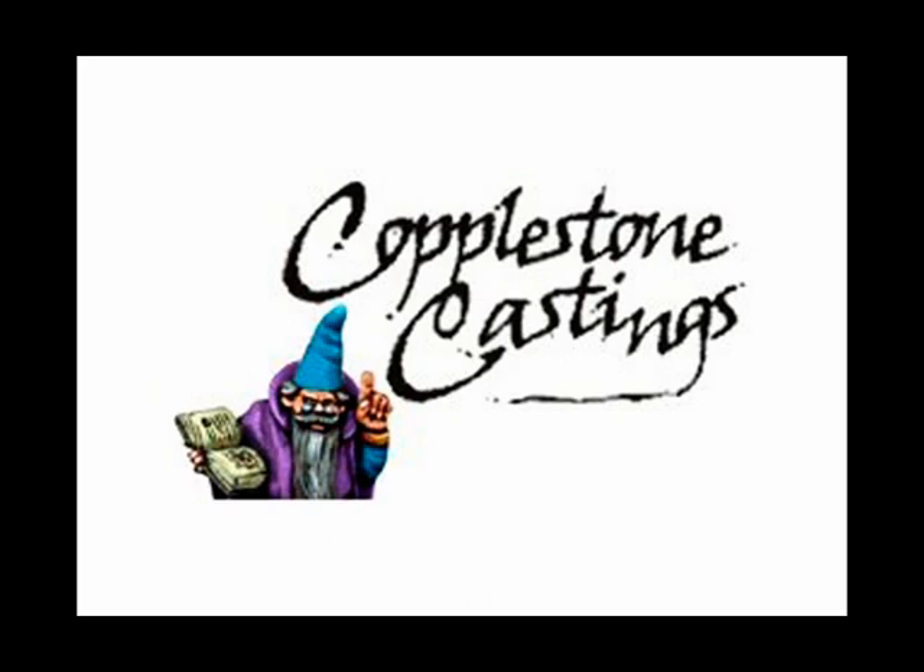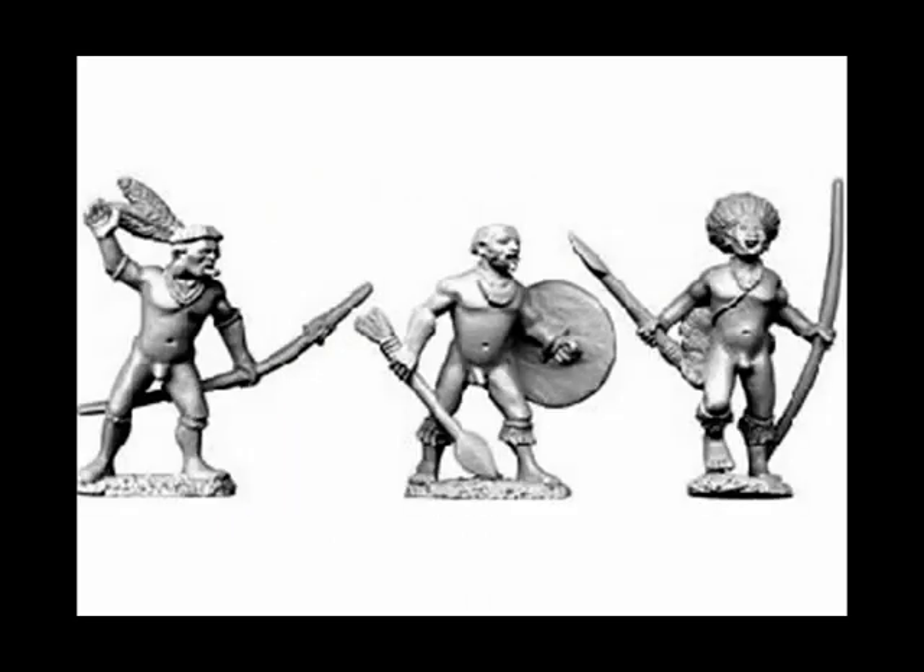Copplestone Castings take the number 5 spot. The latest releases for the High Adventure range are these wonderful Amazon Indian Chiefs, selling for £6 UK for a pack of four. Mark Copplestone remains my all-time favourite sculptor.